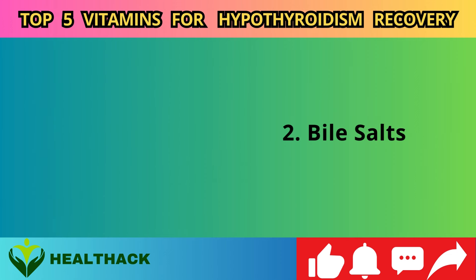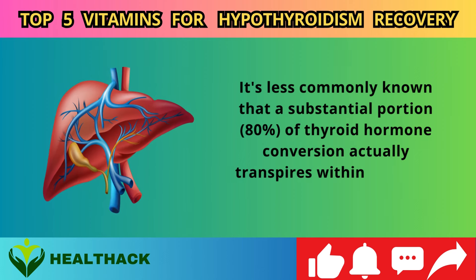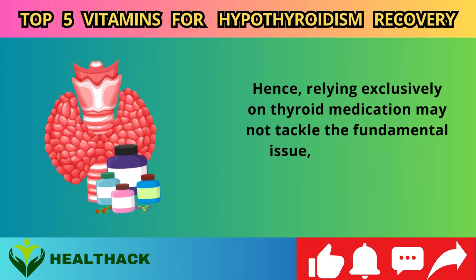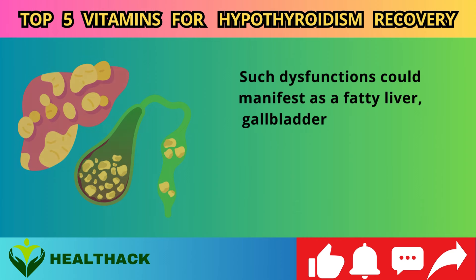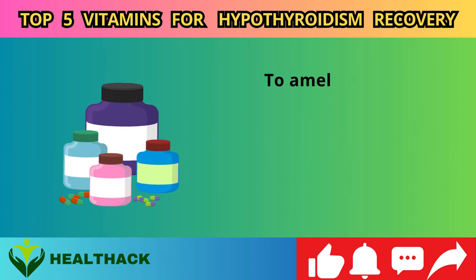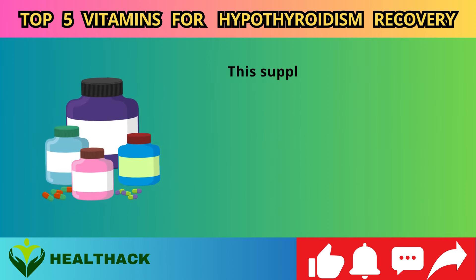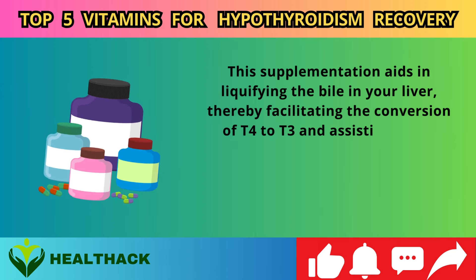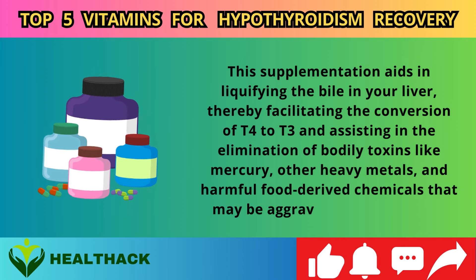Number two: Bile salts. It's less commonly known that a substantial portion — 80% — of thyroid hormone conversion actually transpires within the liver, not the thyroid gland itself. Hence, relying exclusively on thyroid medication may not tackle the fundamental issue, which could be related to liver or gallbladder dysfunction — such as a fatty liver, gallbladder stones, or a build-up of toxins like mercury. Consider the intake of bile salts in supplement form, two capsules before each meal, to liquefy the bile in your liver, facilitating T4 to T3 conversion and assisting in the elimination of heavy metals and harmful chemicals.